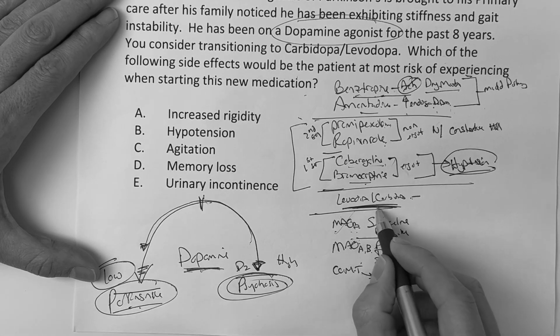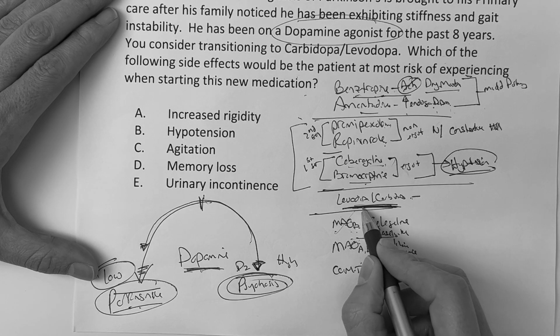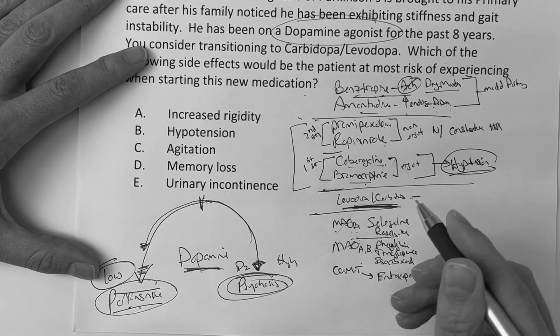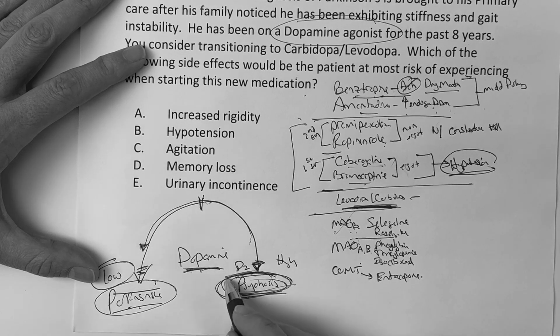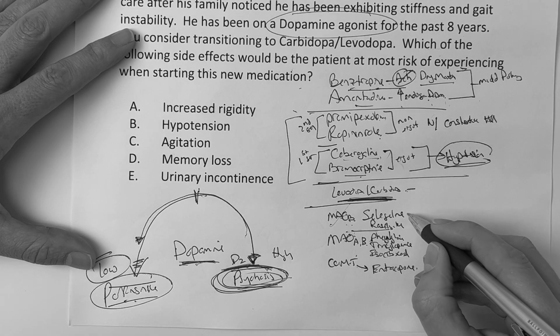If you give someone a lot of levodopa/carbidopa and you're making too much dopamine, the potential side effect is psychosis. For the MAO-B inhibitors selegiline and rasagiline, the main side effects are nausea, vomiting, and headache.